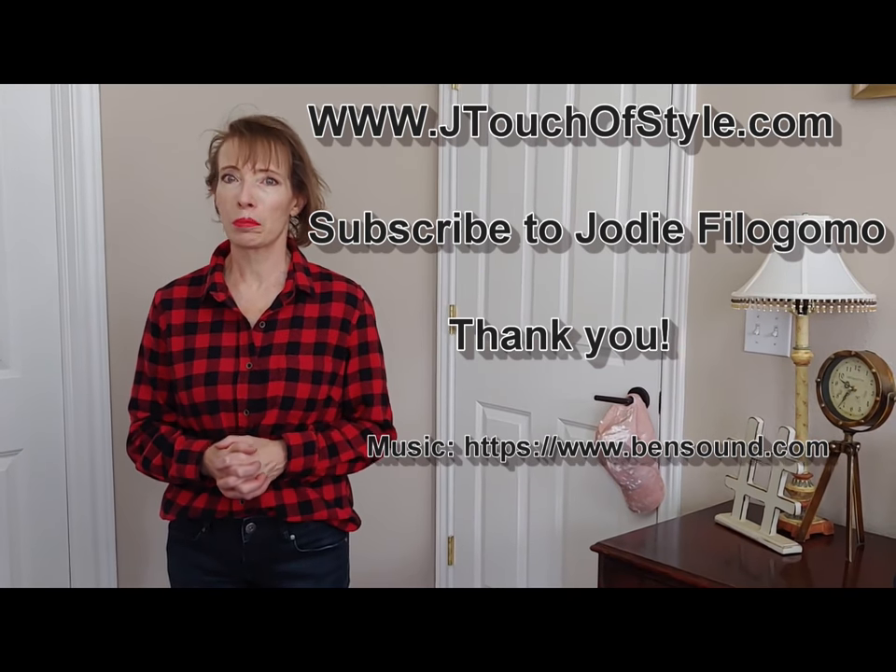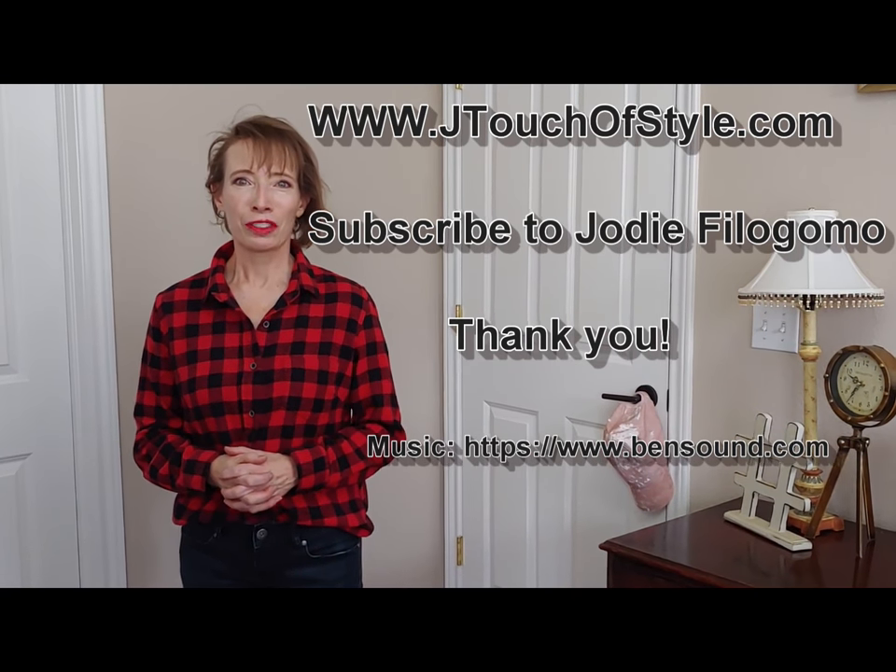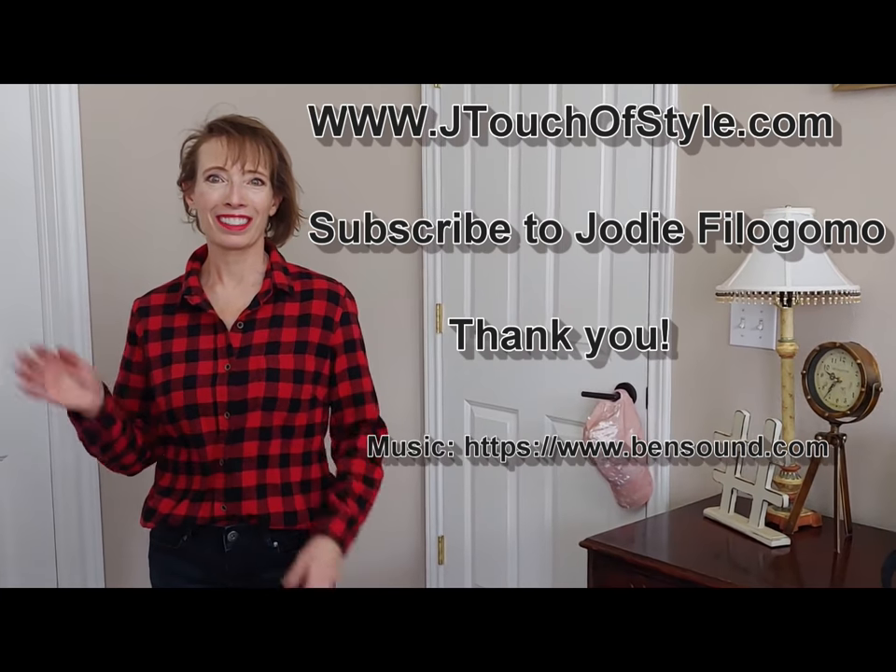This has given you some great ideas for that buffalo plaid item you have in your closet — whether it's a shirt, a skirt, or even a scarf. There are so many ways you can wear it with so many different colors and so many other prints that your closet will seem twice as big. Thanks for joining — make sure you subscribe and I'll see you later.